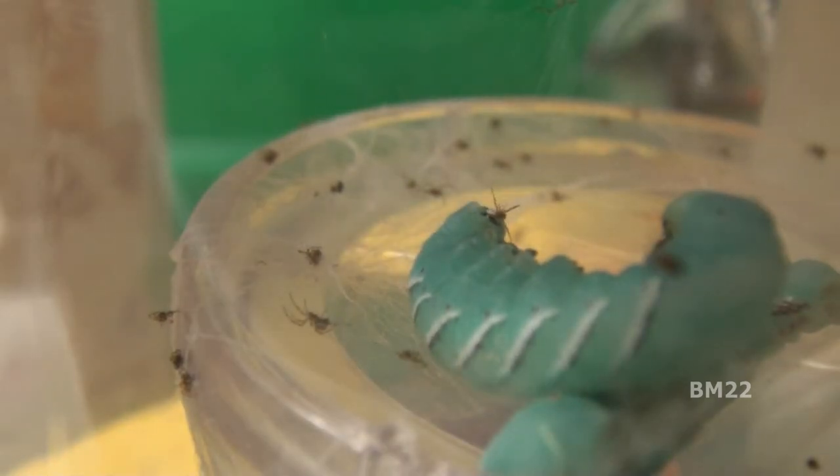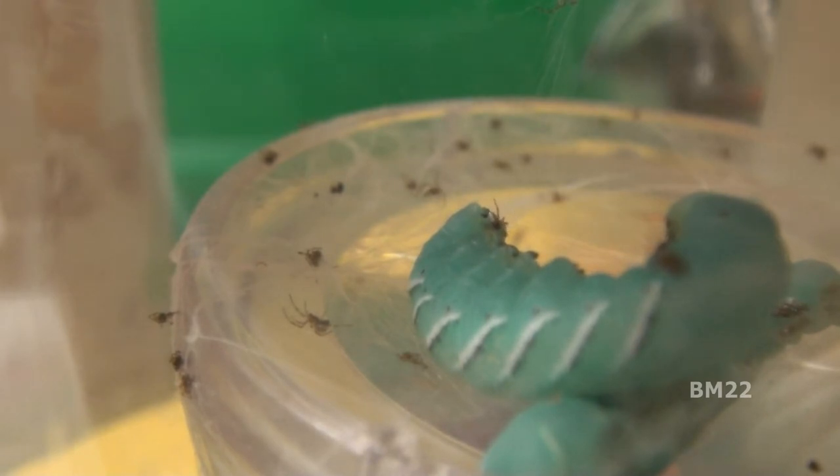Right here you can see there's one spider baby at the tail end of the hornworm trying to bite it. I don't know if their little fangs or their mouth is too small to bite through the thicker skin of these hornworms. These hornworms are not overly large, but they are definitely large compared to these spider babies.